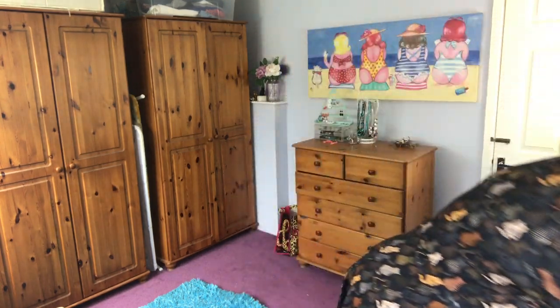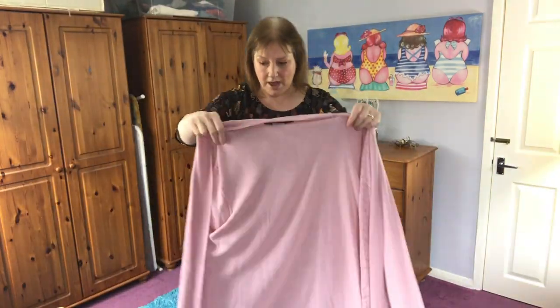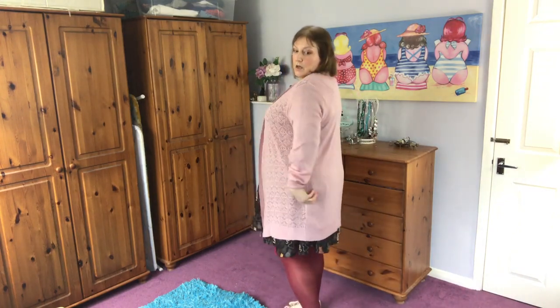I did buy a cardigan as well, and I got this from Yours Clothing. It's a pink long-line cardigan with a lacy detail on it and long sleeves. I'm not sure if I suit this colour very well — I think I suit a more vibrant colour against my skin tone — but I did think this might go with the dress if I was just popping out to the shops. The sleeves are quite long; I think I've got really short arms so I've put them up a little bit. You can see it kind of hangs down at the front — what do they call that, a lagenlook? It hasn't got pockets unfortunately, which I think it should have had, but I think it quite goes with that outfit. Does it look okay? Yes? No?